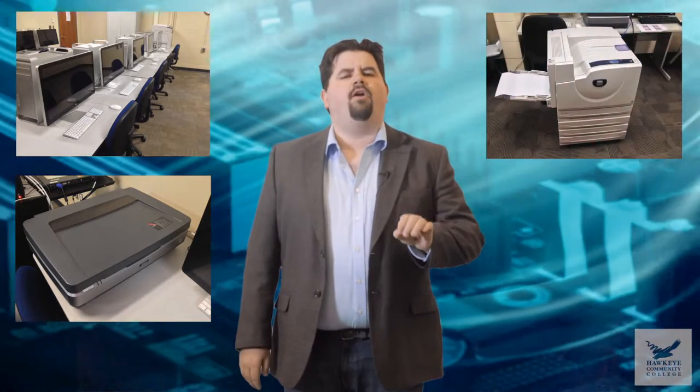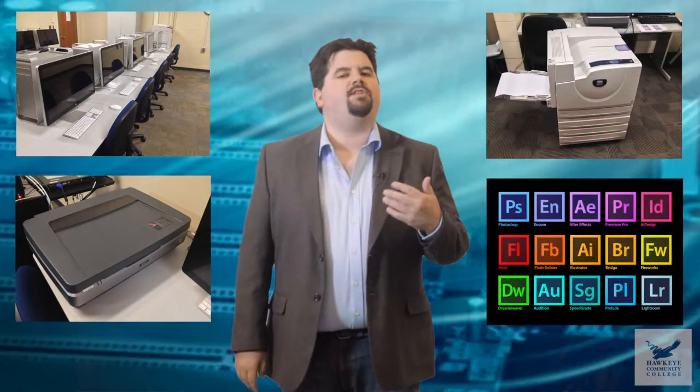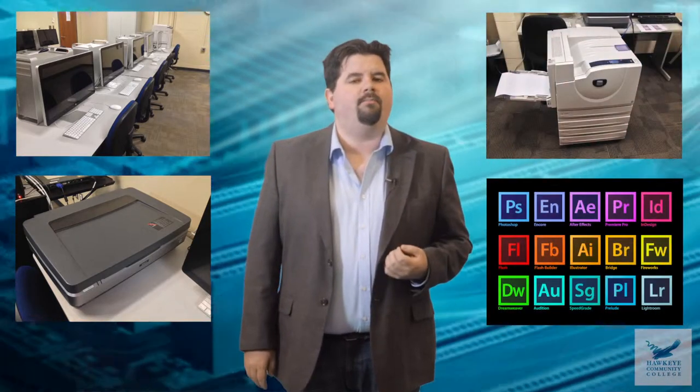Students who join the program will learn the art of graphic communications from start to finish by taking advantage of Hawkeye's lavish facilities featuring the latest software and technology. Hawkeye has three dedicated computer labs with over 60 brand new Mac workstations, production-quality flatbed scanners, state-of-the-art color laser printers, and Adobe's creative suite of software programs.